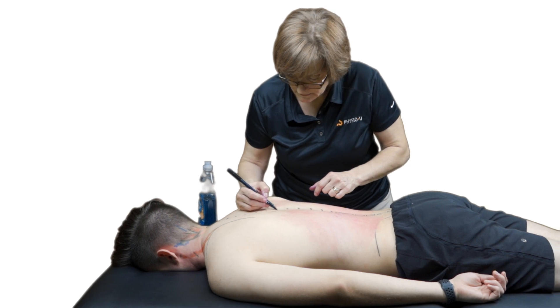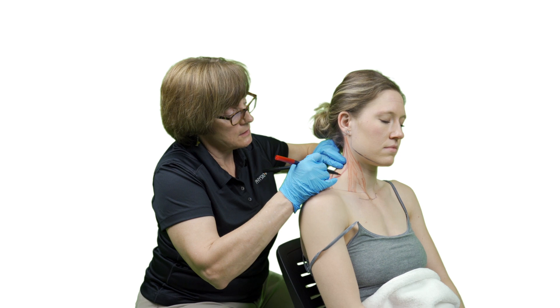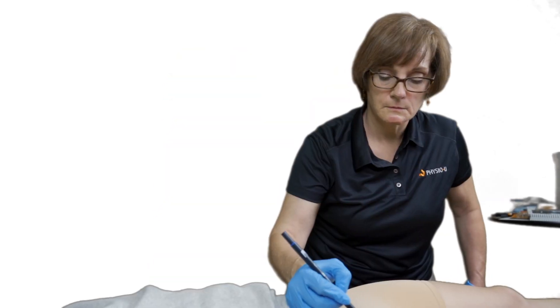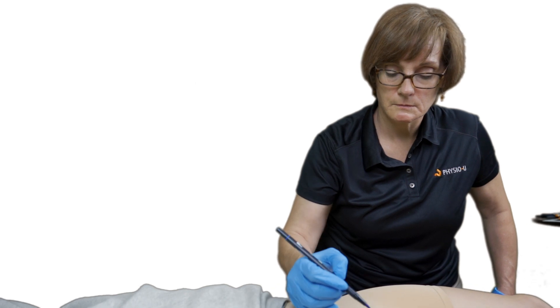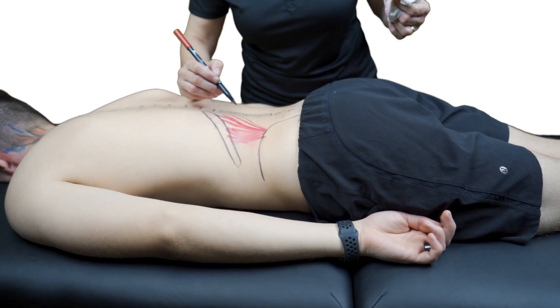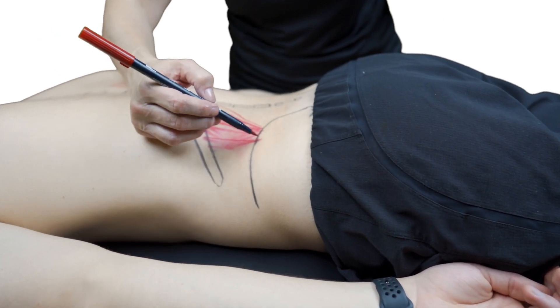I grew up learning from a group of collaborative colleagues both from Europe and from the US who believed very strongly in differential diagnosis and pathomechanics and biomechanics, and from that training I recognized how much better I could be in the clinic at diagnosing things if I really understood anatomy and could locate structure specifically — the fundamentals of physical therapy practice.